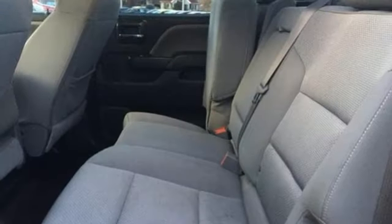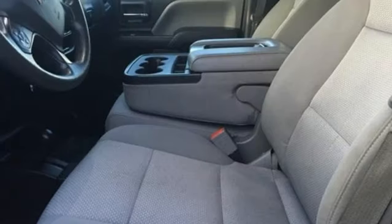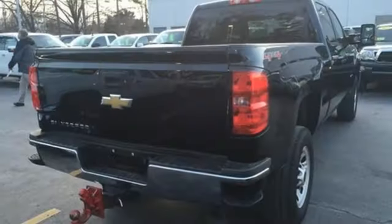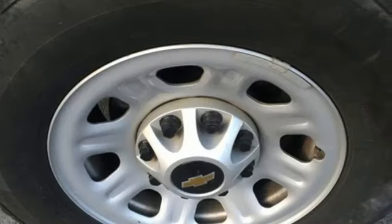Of the Silverado 2500 Heavy Duty, Edmunds.com comments: massive towing and hauling capacities, refined and quiet ride, solid build and materials quality, more in-control steering feel than other HD trucks, comfy seats.